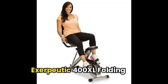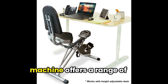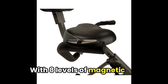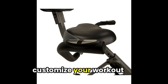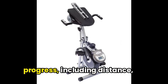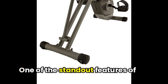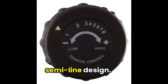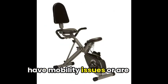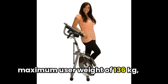Next, let's talk about the Exerputic 400XL Folding Recumbent Exercise Bike. This sleek and compact machine offers a range of features that make it a perfect addition to any home gym. With eight levels of magnetic resistance, you can easily customize your workout intensity to match your fitness level. The LCD display provides valuable feedback on your progress, including distance, calories burned, and heart rate. One of the standout features is its step-through design, making it easy to get on and off the bike, especially if you have mobility issues or are recovering from an injury. The bike also comes with a maximum user weight of 136 kg, making it suitable for a wide range of individuals.